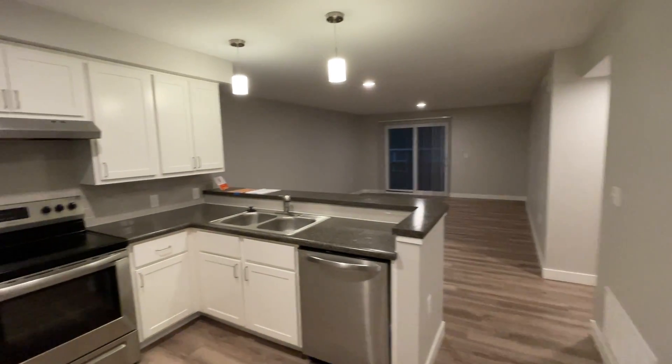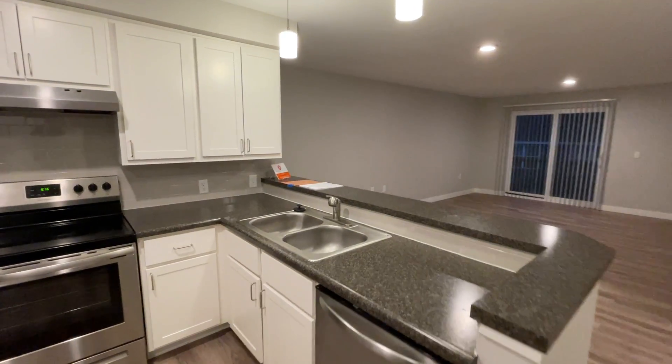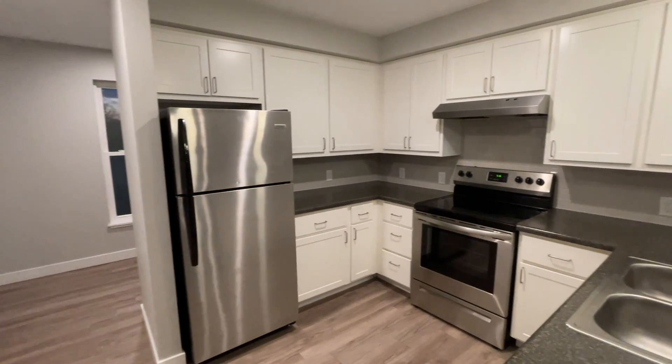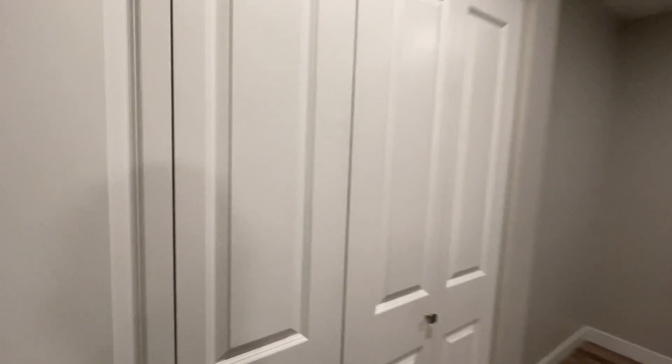When you walk in the front door, you walk into the entry and your kitchen space. All stainless appliances: dishwasher, stove, fridge, and a closet with washer and dryer.